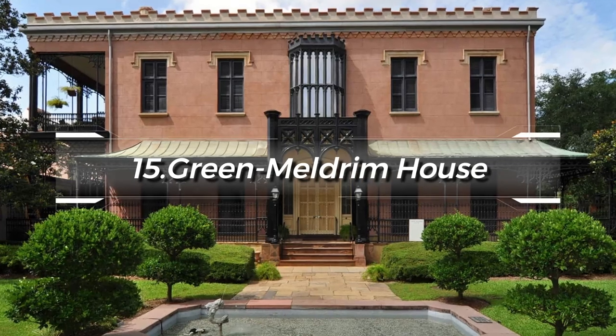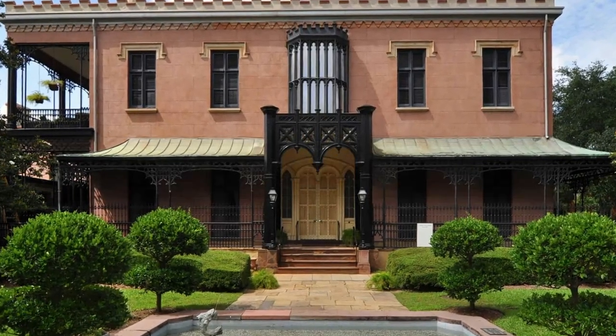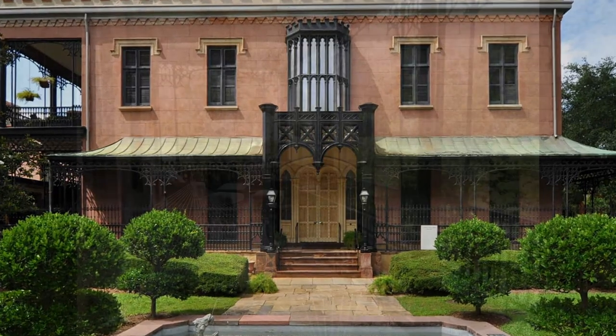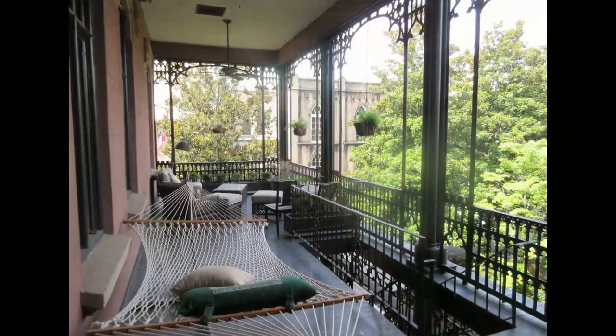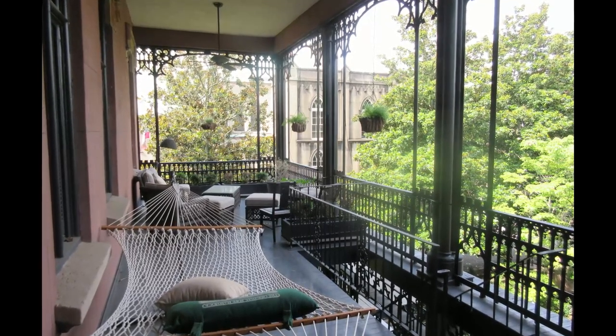At number 15, we have the Green Meldrum House. This Gothic Revival townhouse served as General Sherman's headquarters during the Civil War. Today, it is a national historic landmark showcasing period furniture and historic artifacts.